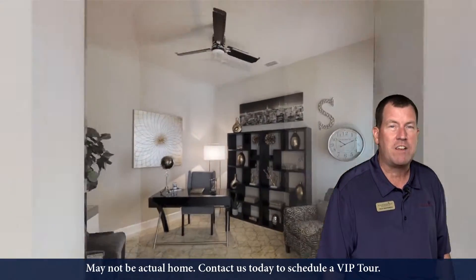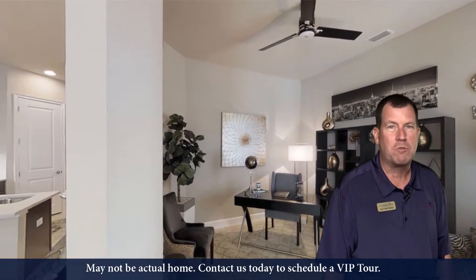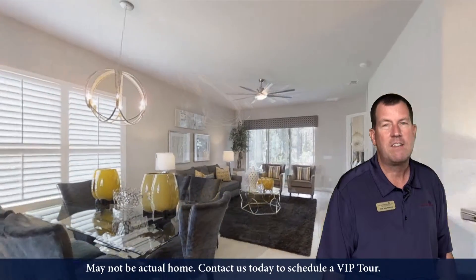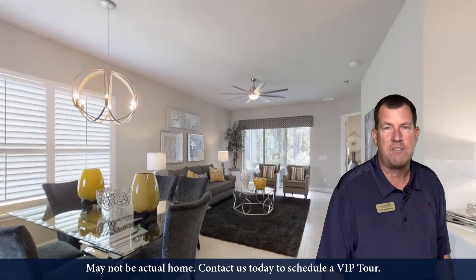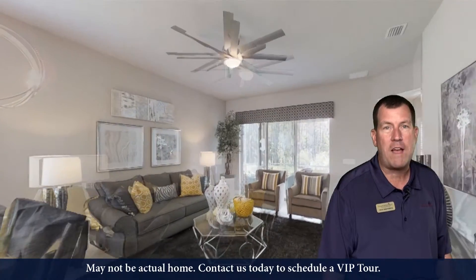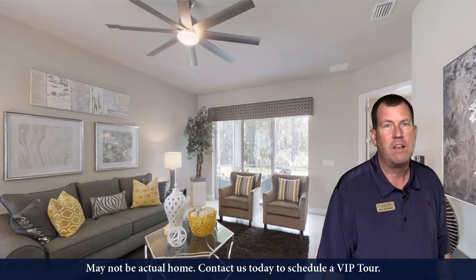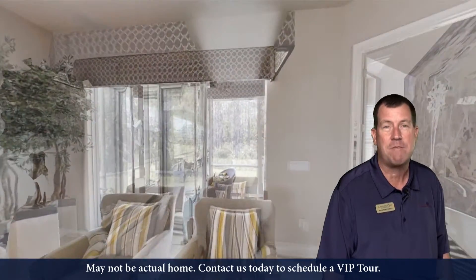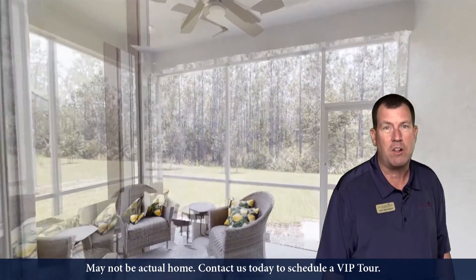It's a 1,562 square foot, two bedroom, two bath, with a den slash office living space. Ten foot ceilings, eight foot doors, a covered lanai space, two master walk-in closets. This is a great home, and believe it or not, this house has the exact same finishes as our model home.